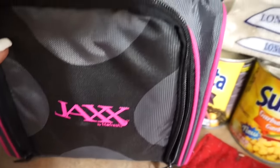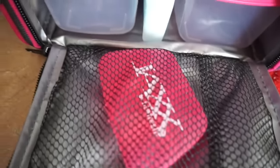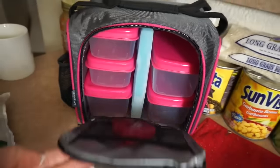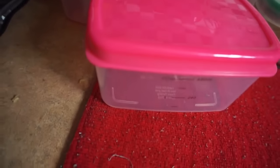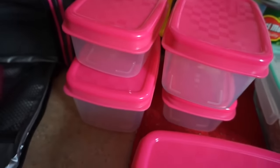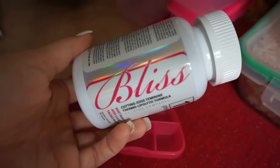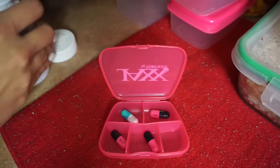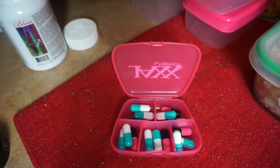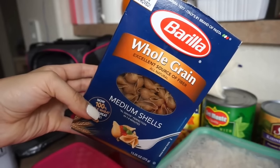Starting off, I'm using my Jax meal prep bag, which comes with all the Tupperwares you need for meal prep plus an ice pack and a pill container for multivitamins or supplements — really convenient, and it comes with a water bottle on the side. Each container holds two cups worth, so it's actually a lot of food. First off, I'm putting in my current supplements, the Bliss and the Thyroidrive — one of each, both 30 minutes before breakfast and before lunch.